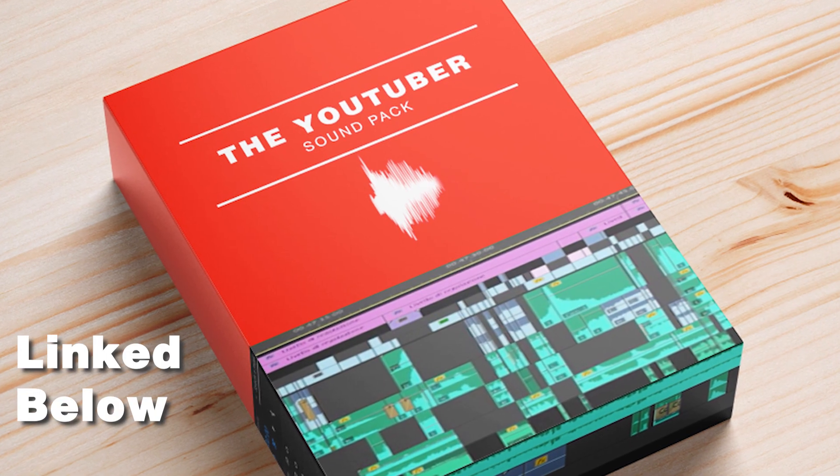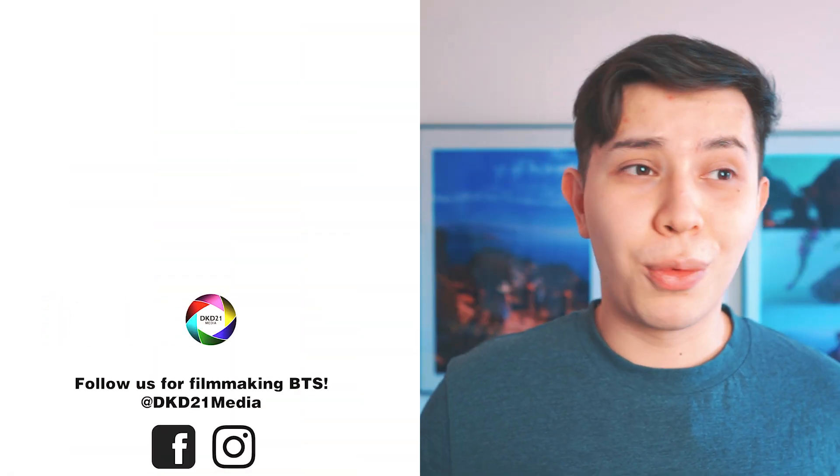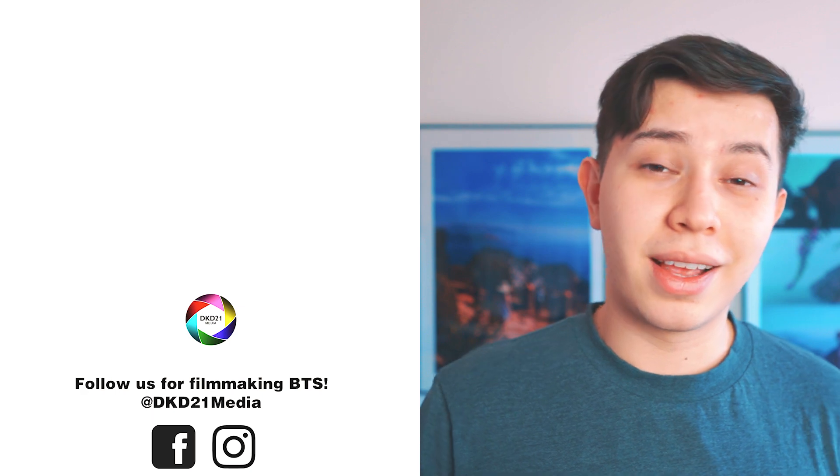And if you do want to check out the quality of the sound effects, I made a free YouTuber sound pack that has curated sound effects that you can use in your YouTube videos, as I know some of you guys watching have your own YouTube channels. Regardless, the link is in the description below so you can check it out for yourself. And with all that said and done, I will see you in the next video.